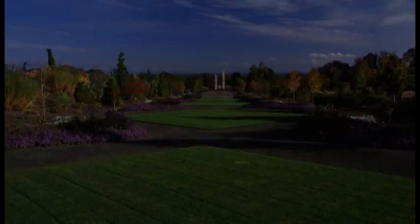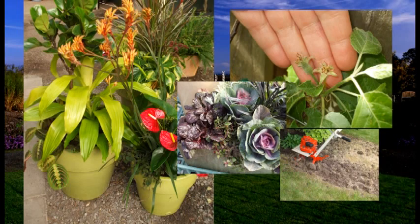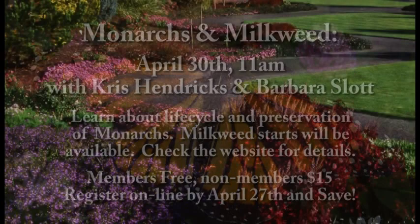Cultivate your desire to learn. Give your learning deeper roots with Garden University at the Oregon Garden. Join us for a variety of lectures, demonstrations, and workshops hosted by experts in the field. Learn about the life cycle and preservation of monarch butterflies and the milkweed they depend on. You'll also get tips on building a monarch-friendly garden in your yard. Help your garden and your mind grow through Garden University at the Oregon Garden. Contact the Oregon Garden or visit OregonGarden.org.